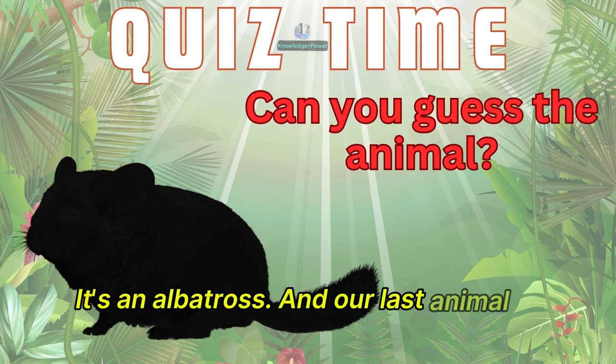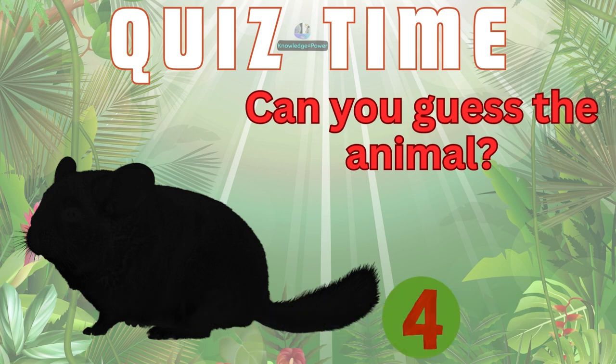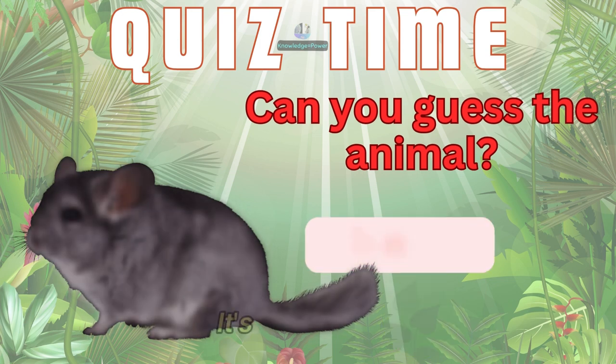And our last animal in this round. What is this animal? It's a chinchilla.